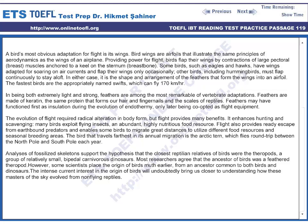Analyses of fossilized skeletons support the hypothesis that the closest reptilian relatives of birds were the theropods, a group of relatively small, bipedal, carnivorous dinosaurs. Most researchers agree that the ancestor of birds was a feathered theropod. However, some scientists place the origin of birds earlier, from an ancestor common to both birds and dinosaurs.